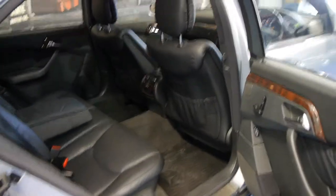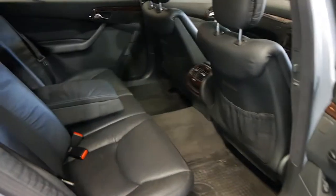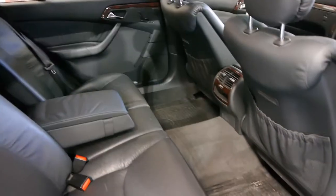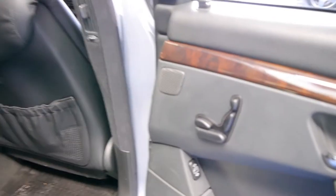Being an L, or long wheelbase, you have significantly more room in the back — absolutely unbelievable. And you've got an electric rear seat.